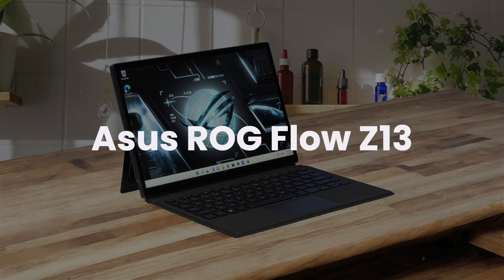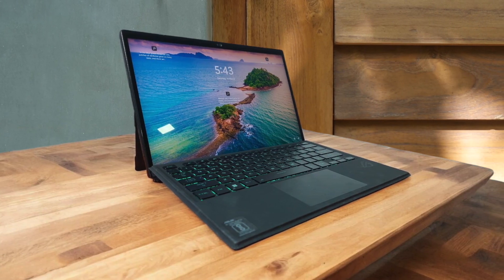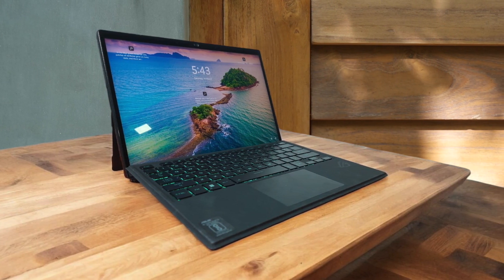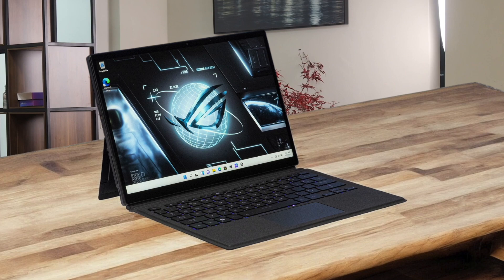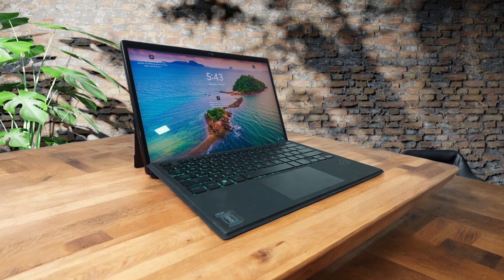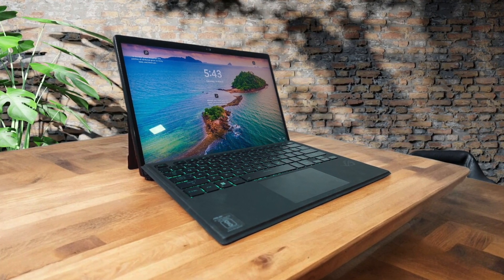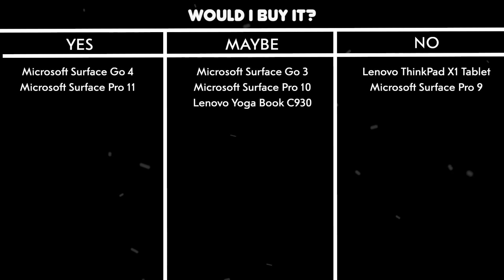Asus ROG Flow Z13. This thing is an absolute powerhouse, packing a Core i9-13900H and RTX 4060 in a tablet form factor that honestly blows my mind. The 13.4-inch QHD Plus display is gorgeous, with a 165Hz refresh rate that makes everything look silky smooth. Build quality is fantastic, with a unique design featuring that cool RGB-lit window showing off the internals. The only real downside is battery life, lasting only about 3.5 hours of web browsing, but the raw performance makes up for it.